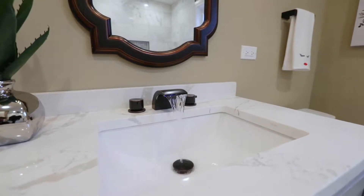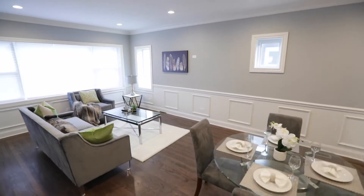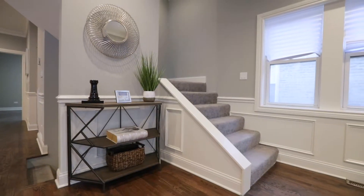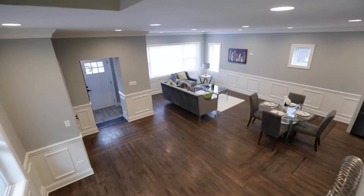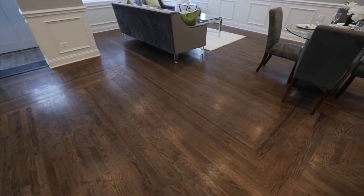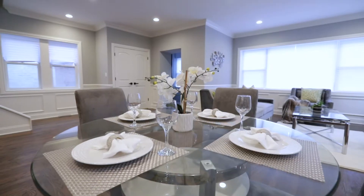Let's go take a look around. As you walk in the front door, you're immediately greeted by the open floor concept. Crown molding, wainscoting, can lights, and hardwood floors throughout this first floor are just some of the features.